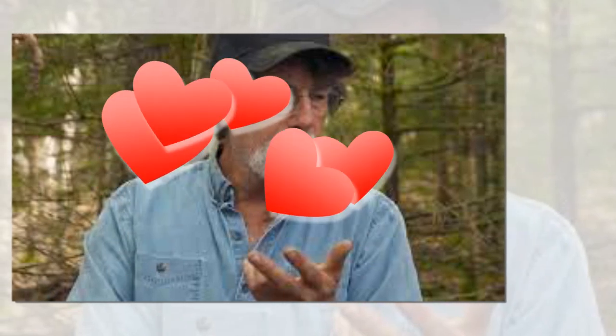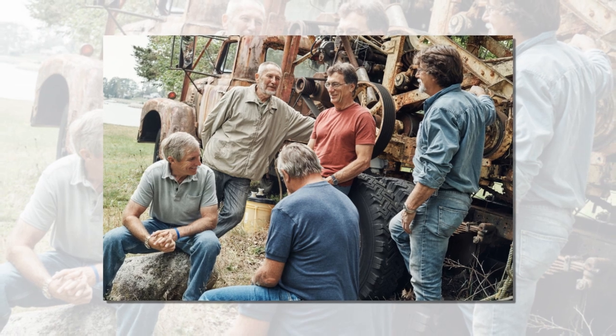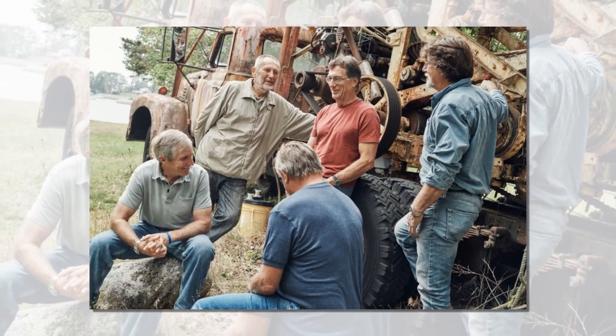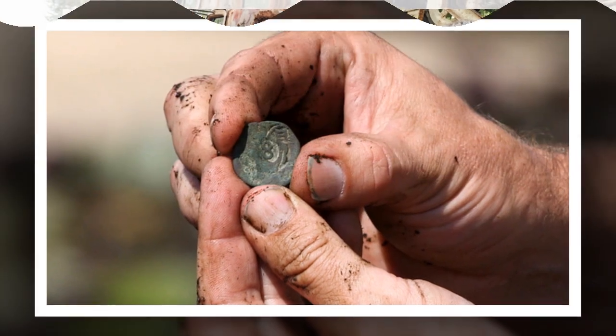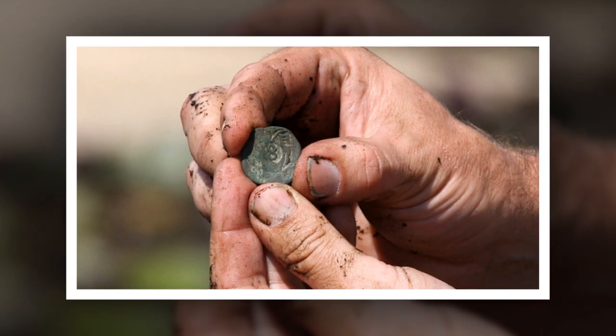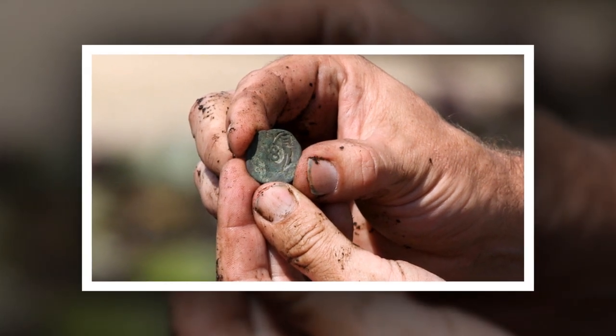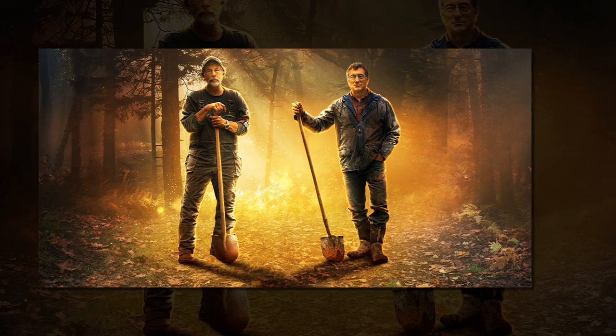A short time later, Gary and Rick uncovered yet another old coin. They drafted in the help of Marty Lagina and Craig Tester, and very soon they had another two coins. Oak Island archaeologists confirmed the coins were ancient to medieval in origin. Three of the artifacts were handed over to archaeologist Emma Culligan, who pointed out that the coins had differing chemical compositions.